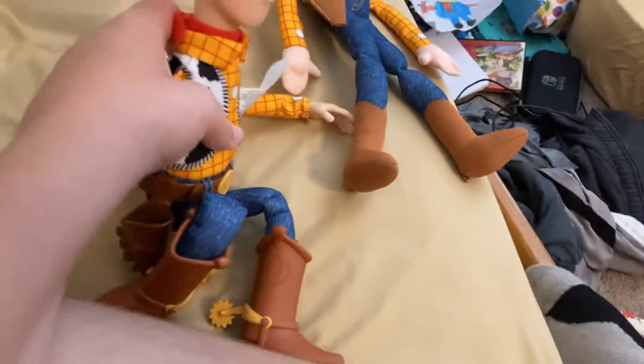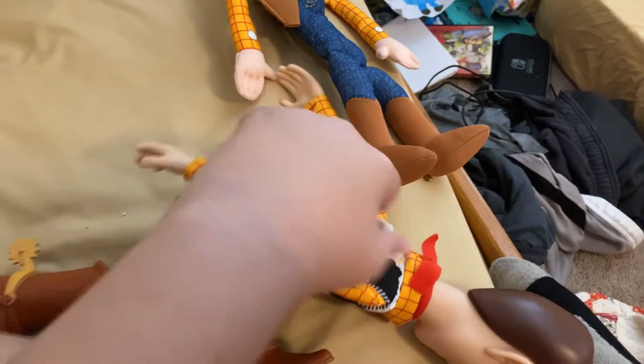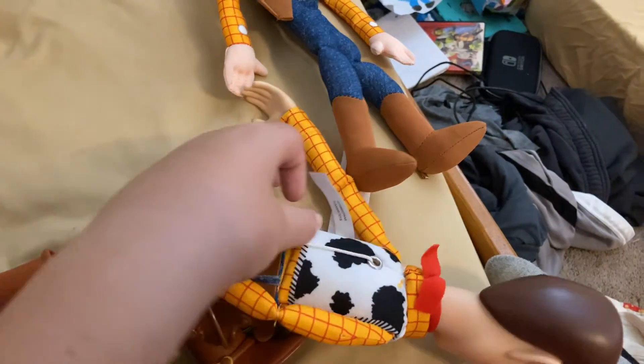Next up we have just a — this is a Toy Story 4 Woody. Uh oh, Forky. Wait, what — where's Forky? I gotta get Forky.